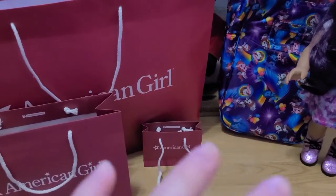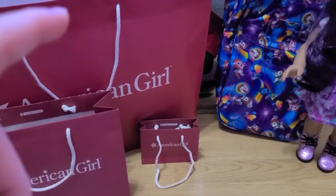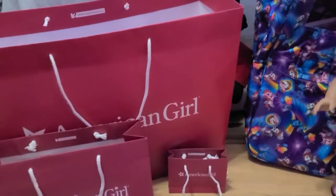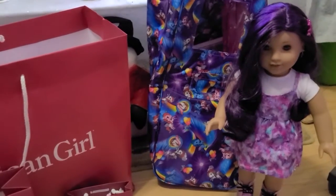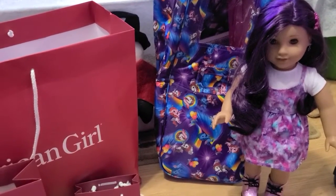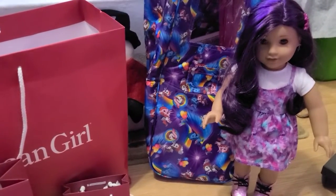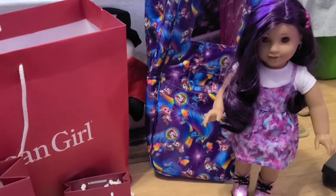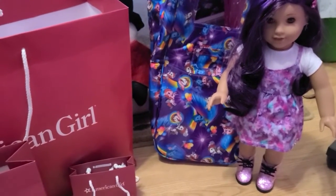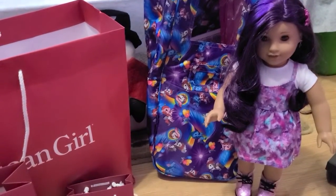Alrighty everyone, I have a nice little haul here. We're going to start with the smallest bag first, then the middle bag, then the big bag. Here's a quick shot of the last doll I opened in my last haul video — Truly Me 88 — the one with the purple hair. I did get the Truly Me creative outfit I showed off in that video too, and I put it on her. It just looks awesome with her purple hair, that outfit, her shoes, and that little sparkly barrette.